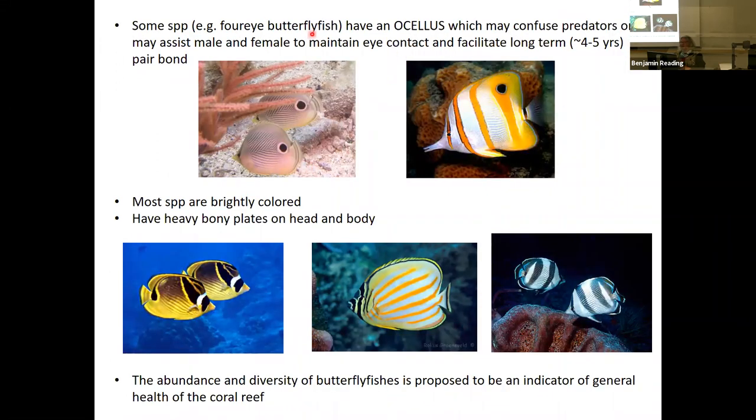Some species like the four-eyed butterfly fish have an ocellus that confuses predators and can assist in male-female pair bonding — they do long-term pair bonding of four to five years, using the ocellus for species or individual recognition. Most species are brightly colored and have heavy bony plates on the head and body for extra protection. The abundance and diversity of family Chaetodontidae is often used as an indicator of the general health of coral reefs. When looking at concepts like index of biotic integrity or species diversity indices, family Chaetodontidae is an important bio-indicator group for coral reef health.